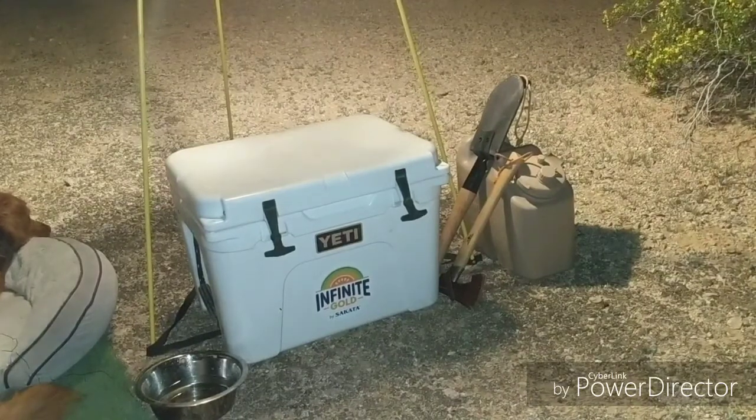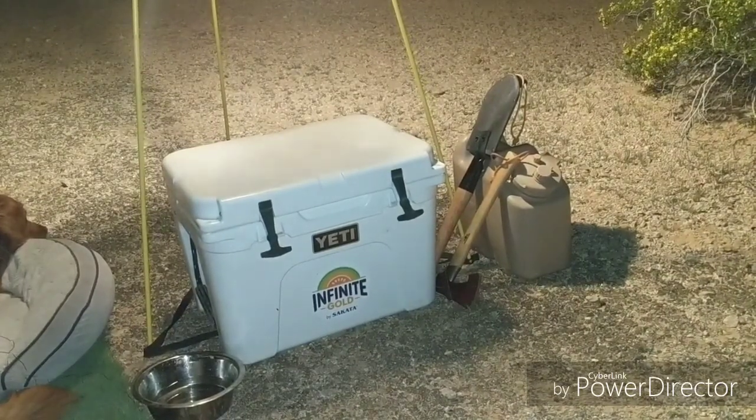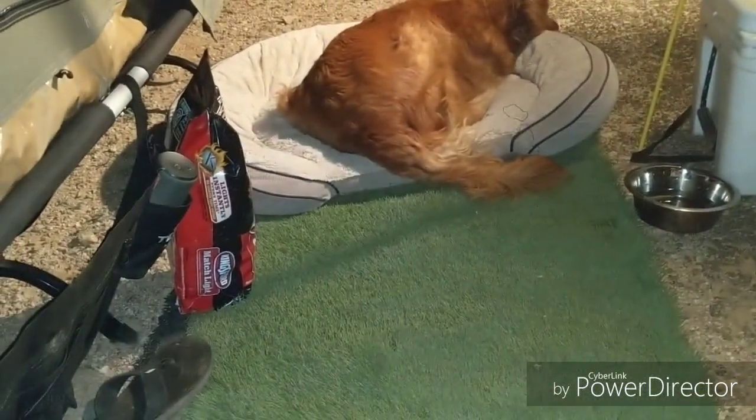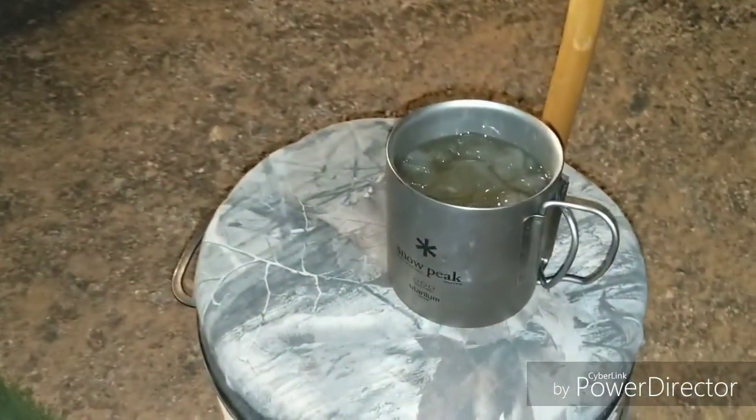Two and a half gallons of water, a little hand hatchet, and then a shovel. A match light, a little speaker, sandals, a thermos — got a whiskey sour here.